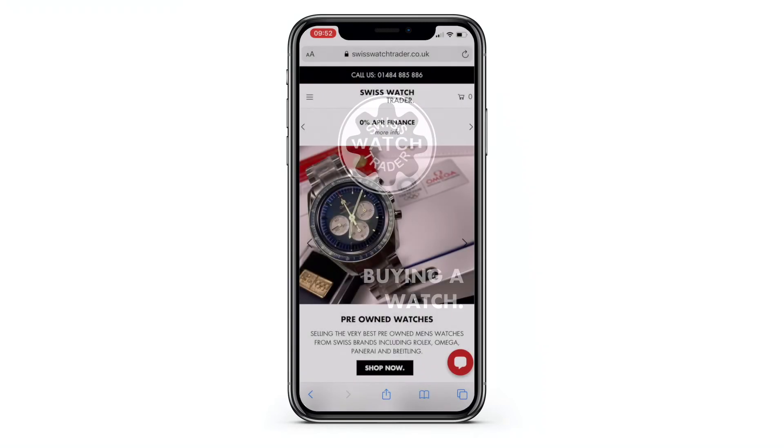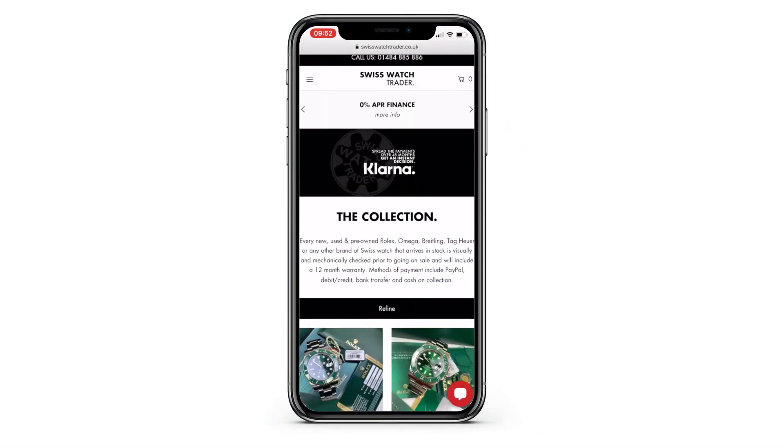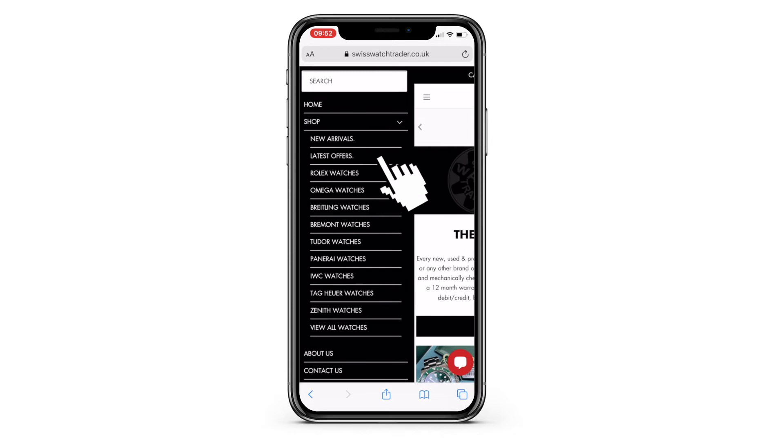Welcome to Swiss Watch Trader. All watches on our website are in stock and available for immediate delivery or collection. To make a purchase, simply locate your chosen watch by using the search facility or via the drop-down menu.